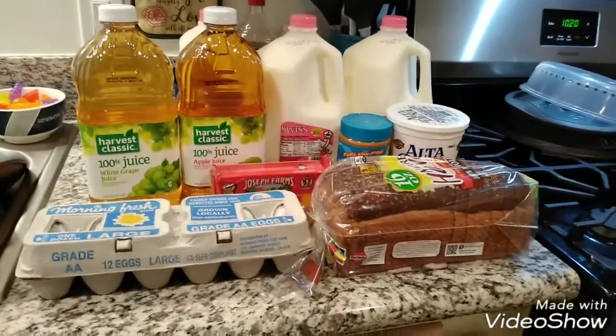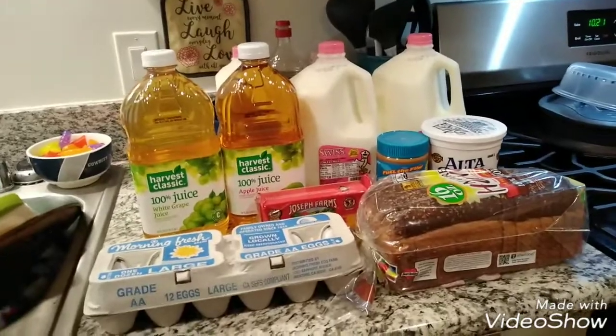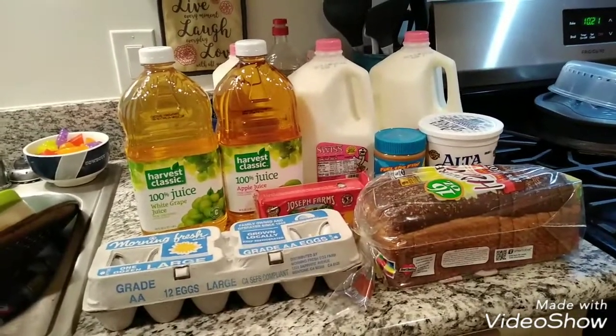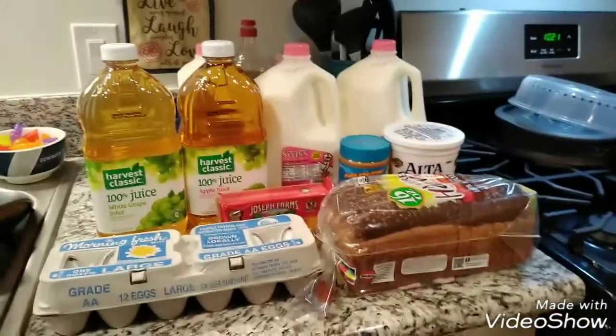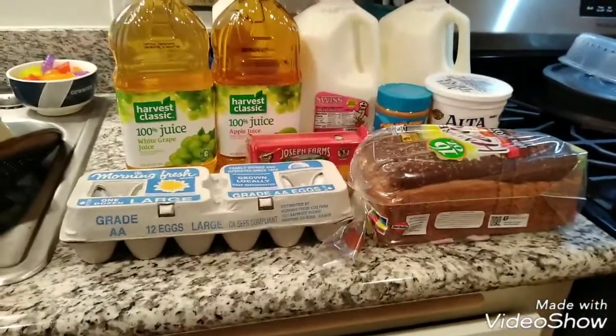All right, welcome back to my channel. So this is just a grocery haul. Don't mind the dishes right here — I do need to do dishes from last night. I was just way too tired to do them after I cooked dinner.